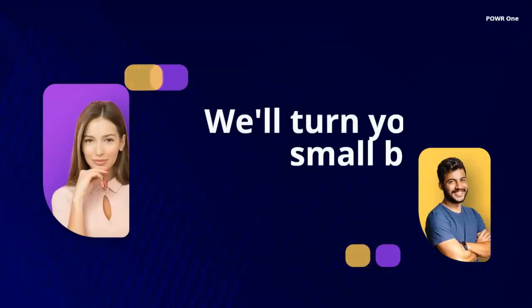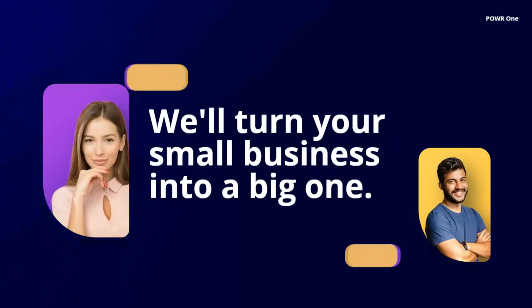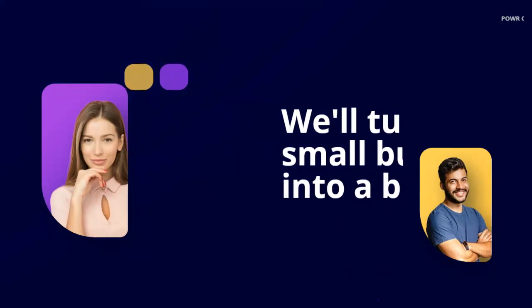You want to grow your company and build your online presence, and we want that for you too. At Power, we obsess about turning your small business into a big one.